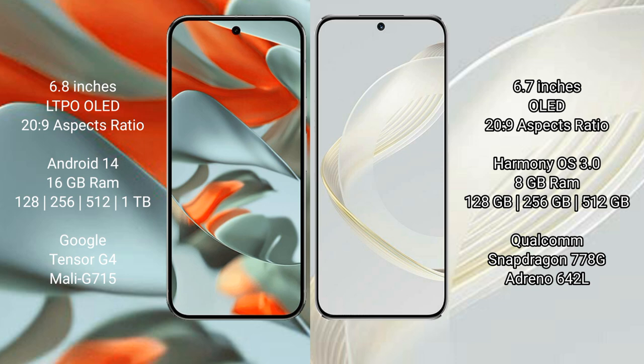The Google Pixel 9 Pro XL runs on the Android 14 operating system, while the Huawei Nova 11 runs on the HarmonyOS operating system.